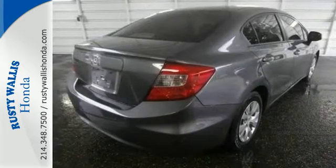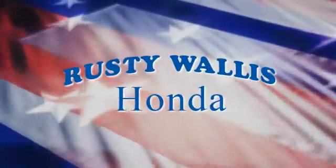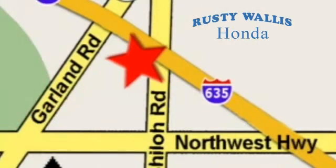Join the Smart Drivers Club and invest in this Civic today. At Rusty Wallace Honda, our primary goal is to satisfy our customers. Stop in today. We're easy to find just off I-635 at Shiloh Road.